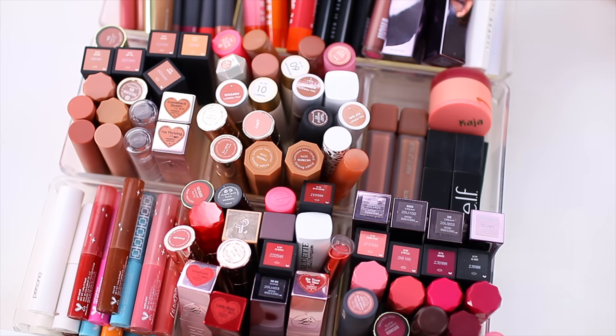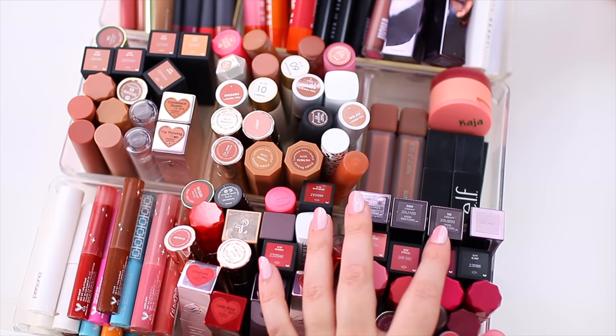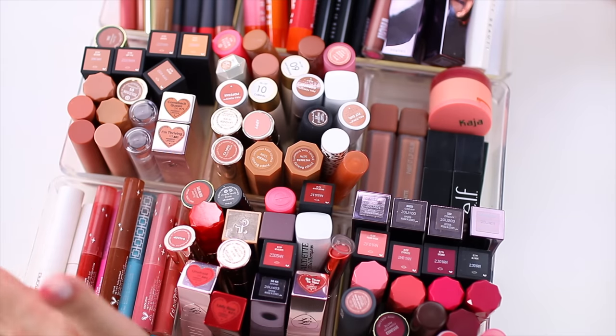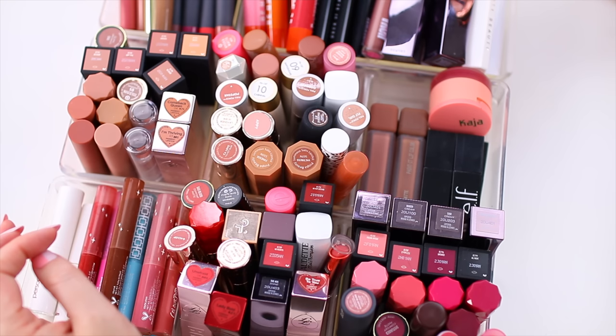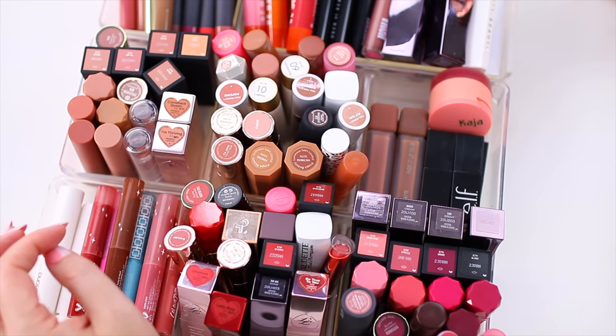Once a year I like to go through and refresh my collection, take a look at everything and see what I'm wearing and what I'm not reaching for, then remove the products I'm not using and pass them along to friends and family so they can enjoy them before they expire. I hate for them to just sit here if they go unused. I don't want my lipstick collection to get bigger than these containers, and I would like to condense it a little bit.